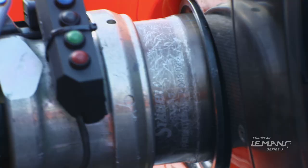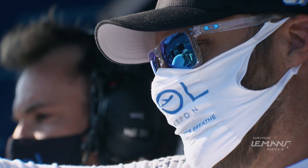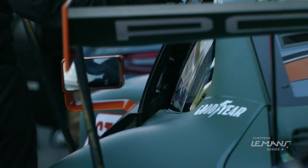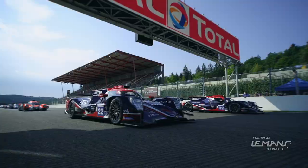The European Le Mans series makes its annual trip to Spa-Francorchamps and we picked a very nice weekend weather-wise. Under 30 seconds to start the formation lap — round two.